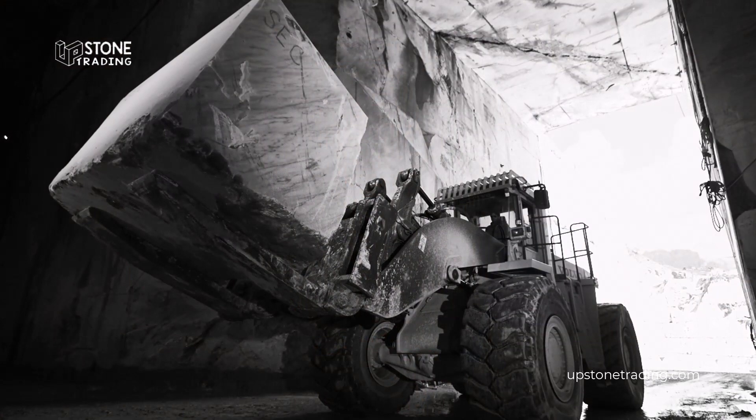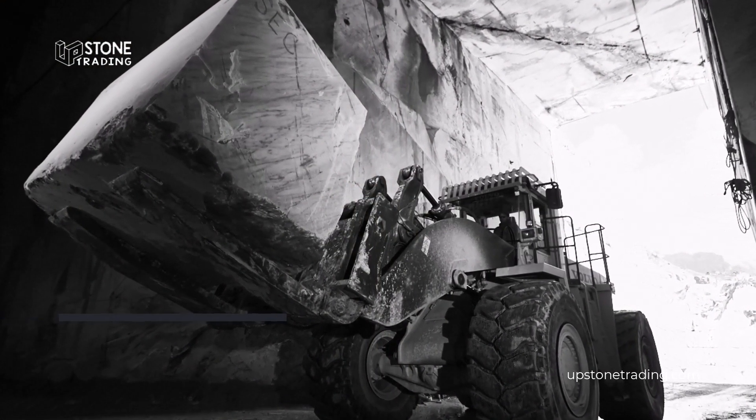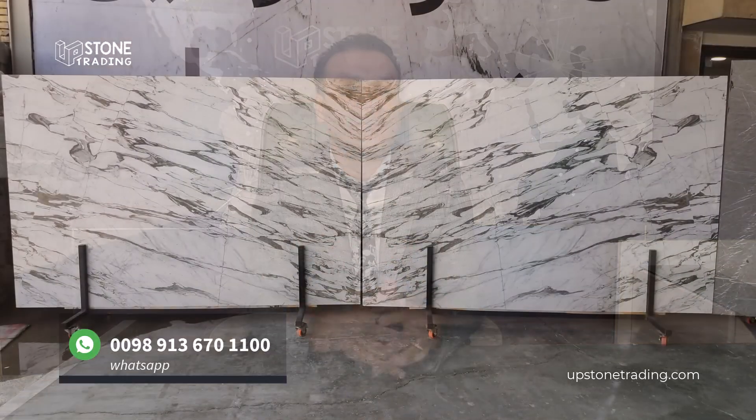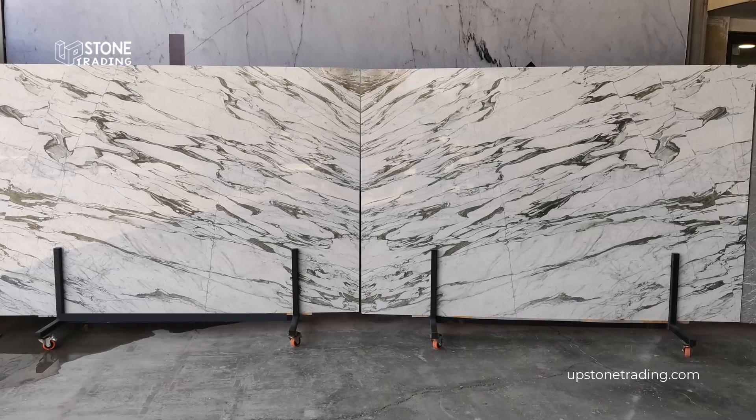While based in Iran, we have successfully established a global presence. We export our building stone to various countries, collaborating with partners worldwide. Our extensive network allows us to provide seamless logistics and competitive pricing, making it easier to access the exceptional beauty and quality of Iranian stones no matter where you are located.